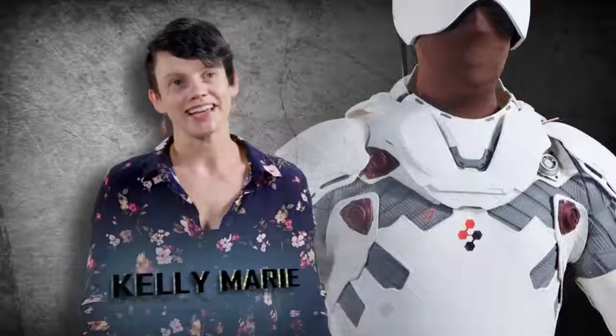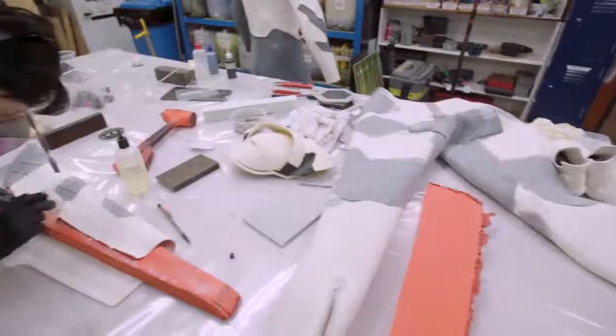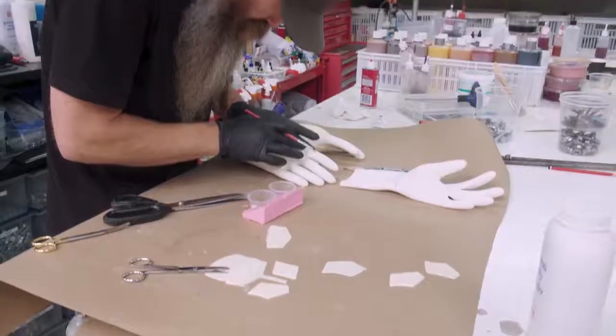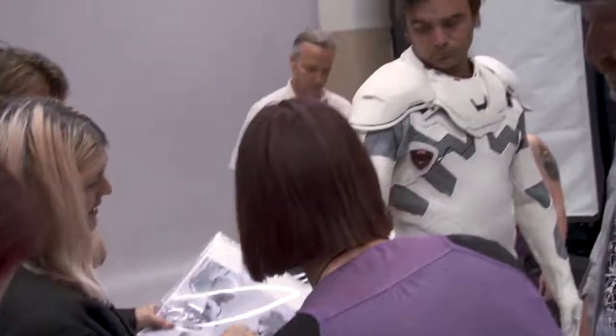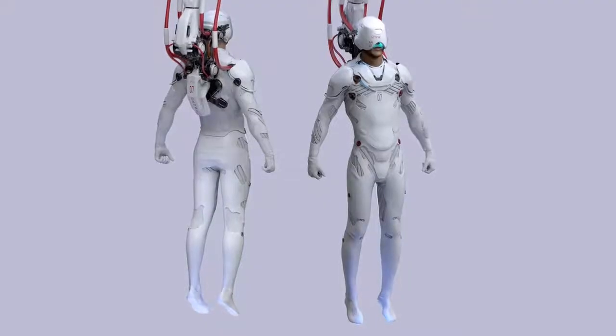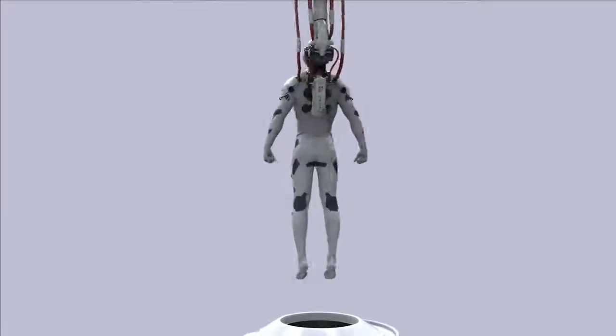I'm Kelly Marie, costume fabrication and senior onset technician on Pacific Rim Uprising. The client brought to us a brief with some very unique challenges and we were able to work with the designer to give them solutions and to ensure that the design from legacy and the final product was as close as physically possible.